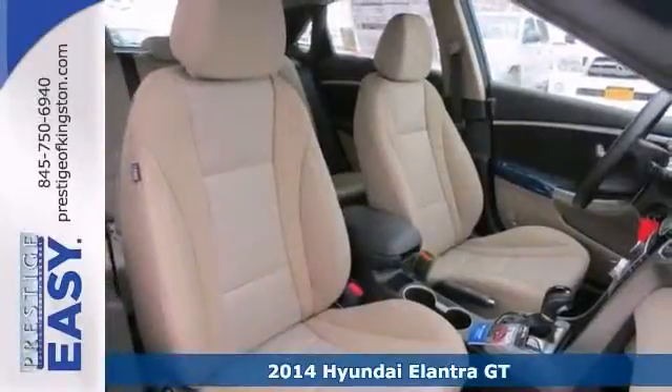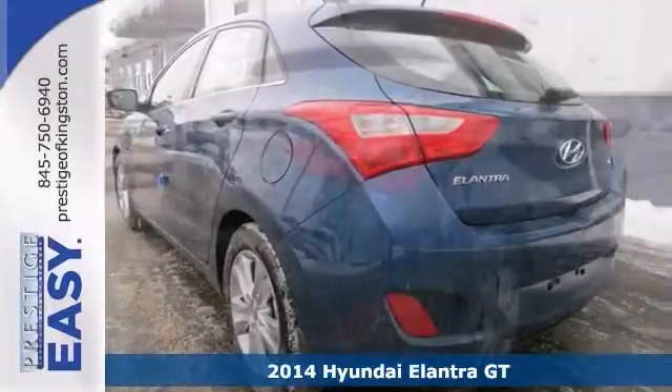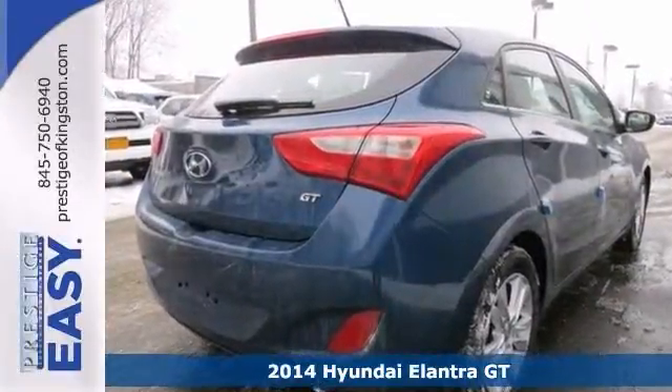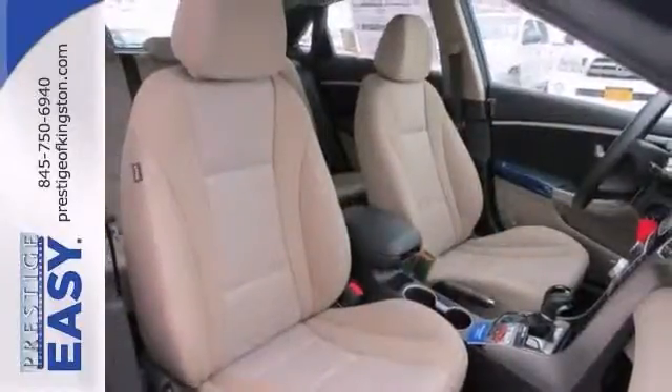Here's a nice 2014 Hyundai Elantra GT. It has heated seats and heated mirrors. It also features satellite radio, keyless entry, and Bluetooth. Add to that a panic alarm and a trip computer, and you have an attractive vehicle looking for a new home.